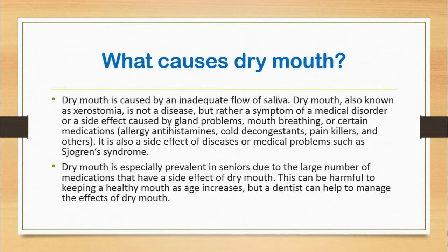Dry mouth is especially prevalent in seniors due to the large number of medications that have a side effect of dry mouth. This can be harmful to keeping a healthy mouth as age increases, but there are ways to help manage the effects of dry mouth.